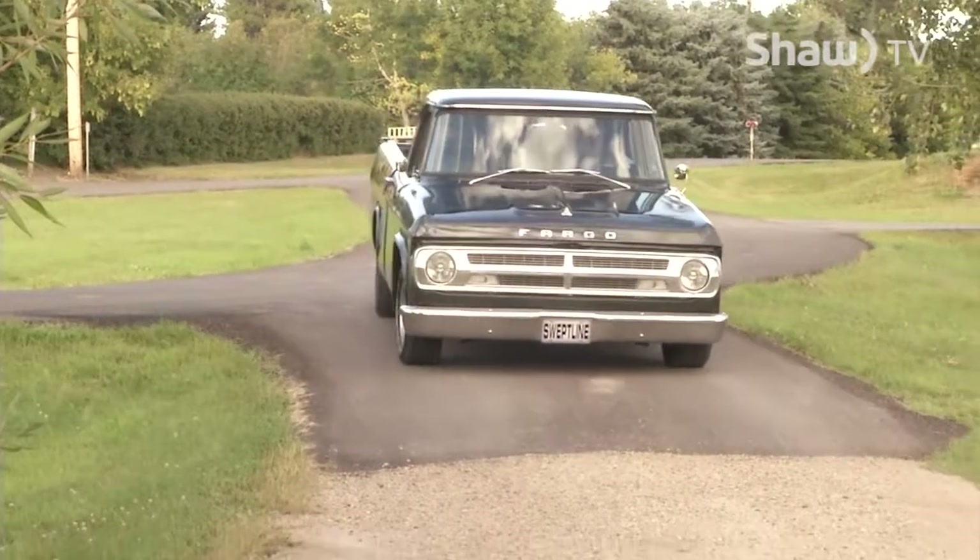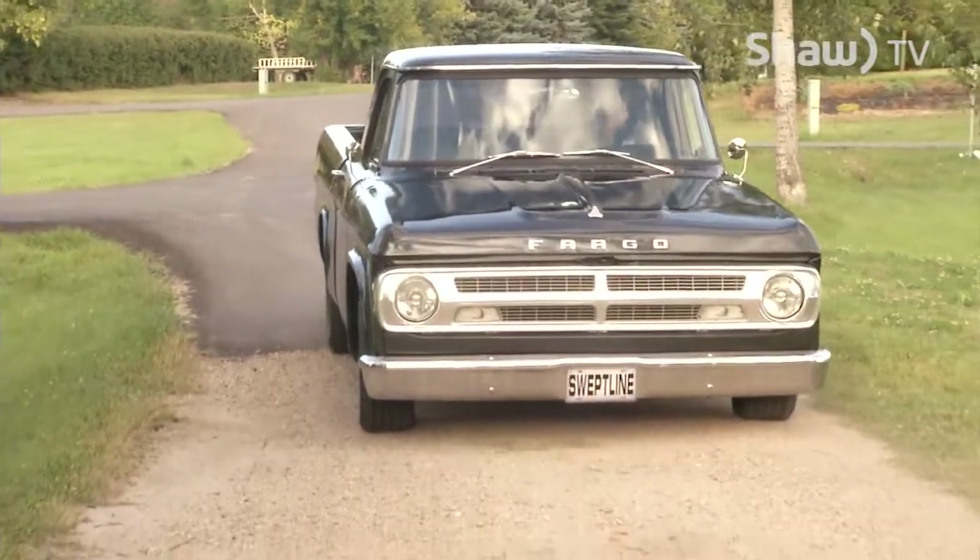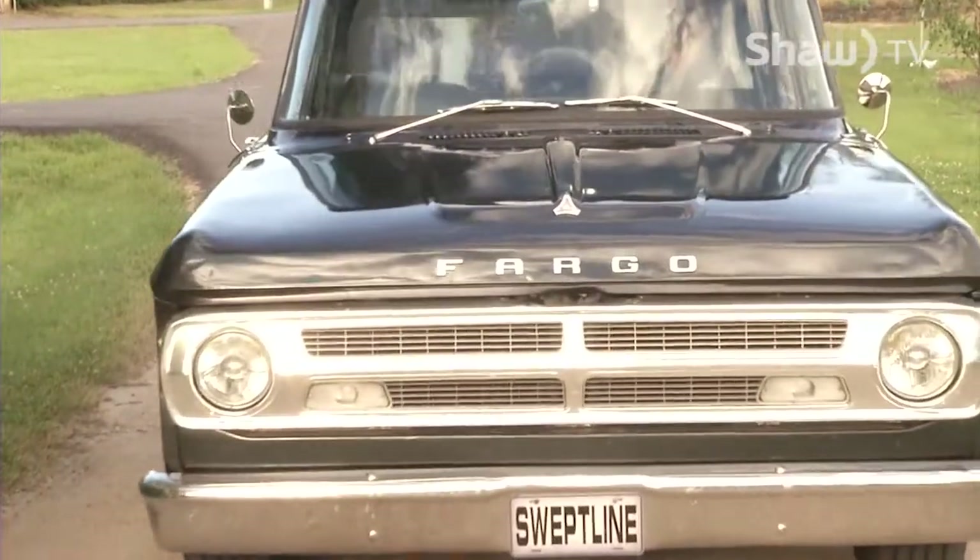When I go to shows, or even when I just go out and drive around, there are a lot of people that, if they don't see it from the front, they don't know what it is.